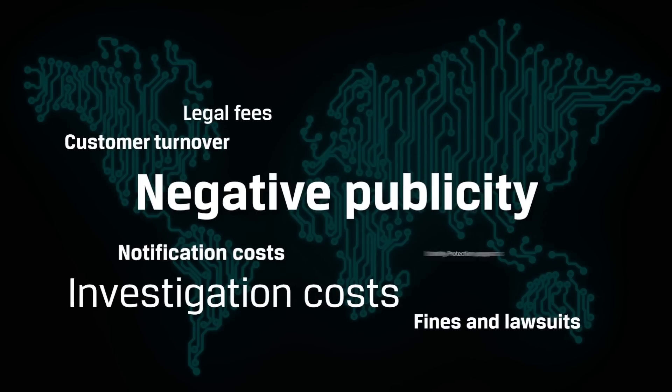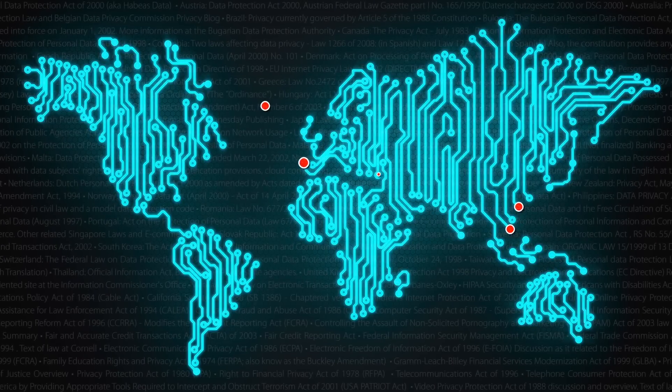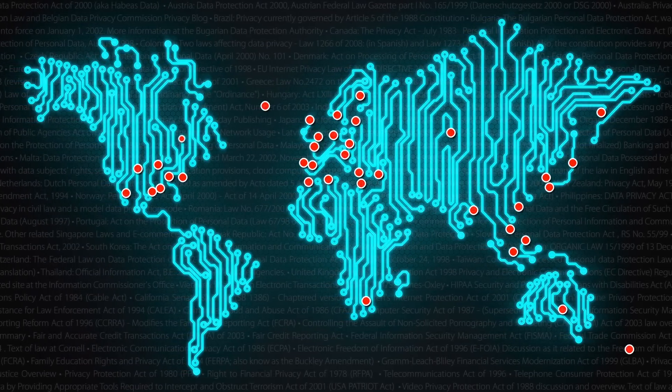These breaches can result in all kinds of direct and indirect costs. Many countries have directives in place to help protect the personal information of their citizens, but it's not enough.